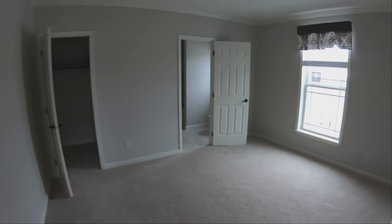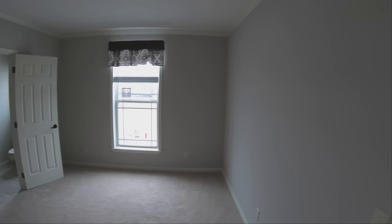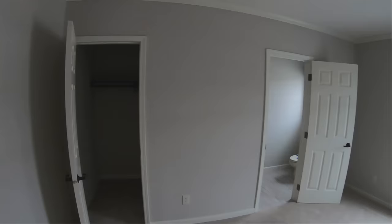We're now going to walk into the second bedroom — another good size bedroom with another quite large walk-in closet.